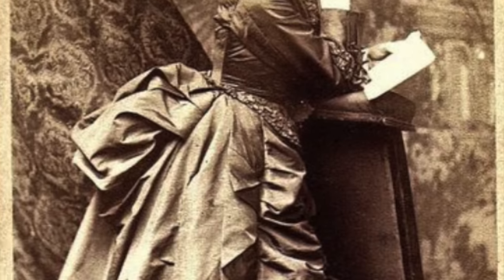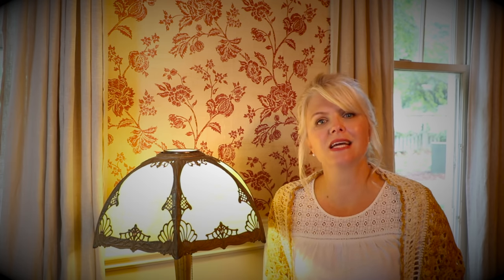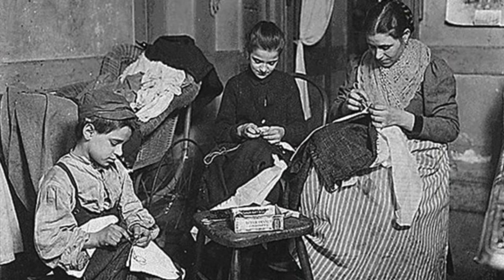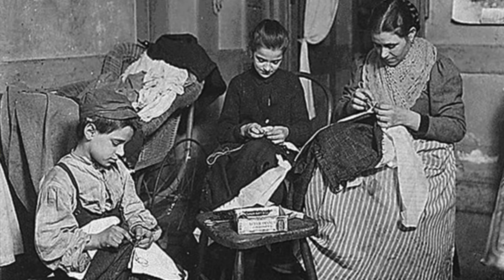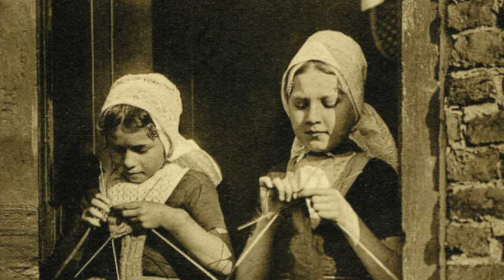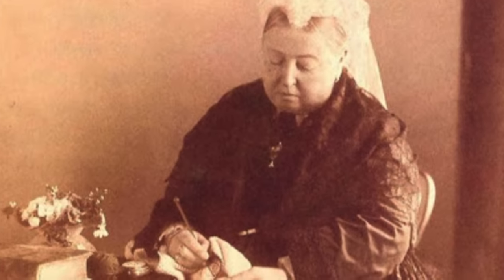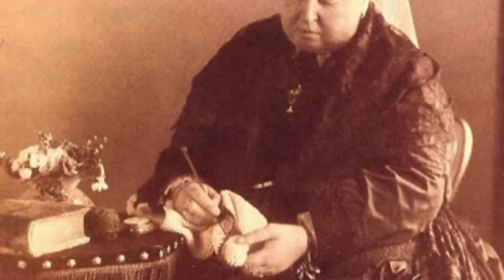Lace was everywhere, and not only was it a beautiful decorative piece but it was also a bit of a bragging right for the maker because intricate lace was difficult to make. Before the Victorian era, knitting and crochet was a purely utilitarian and practical endeavor. Women of lower classes knit and crocheted their family clothing items to keep them clothed and warm. It wasn't a hobby or a pastime at all.